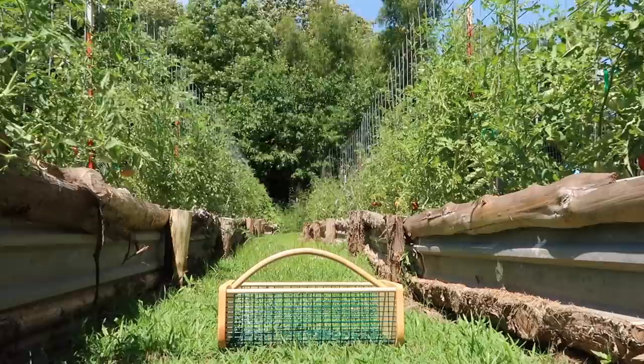I am going to make salsa today and caprese salad, so I am going to go through and pick all of the tomatoes that I see which are ripe enough to pick.